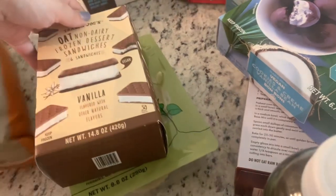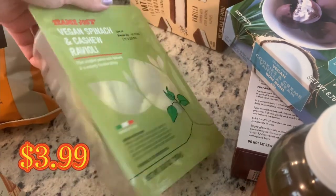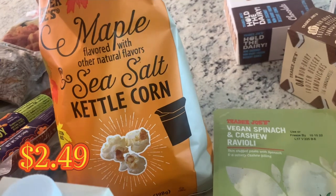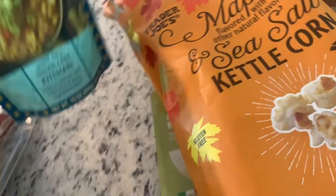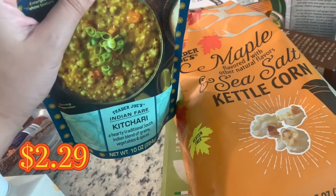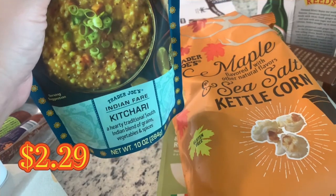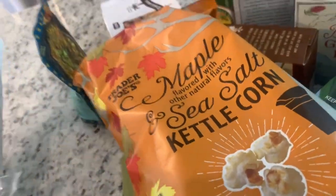We also got the oat milk frozen sandwiches, and the vegan spinach and cashew ravioli — vegan ravioli are hard to come by, you can get some at Whole Foods but they're pricey. Then the maple sea salt kettle corn; I like popcorn and always pick up at least one bag a season. And this tofu marinade — my husband made this amazing tofu and it turned out it was this Indian fenugreek kachori sauce. So good.